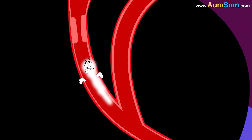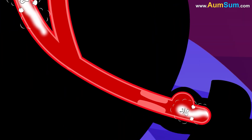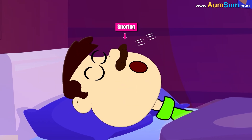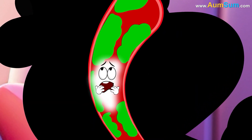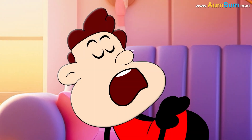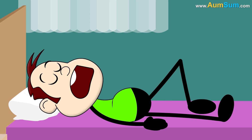Why do we snore? Snoring occurs when air struggles to move freely through our nose and throat during sleep, causing the surrounding tissues to vibrate. This happens for various reasons. Firstly, nasal congestion from allergies or colds can block the airway.